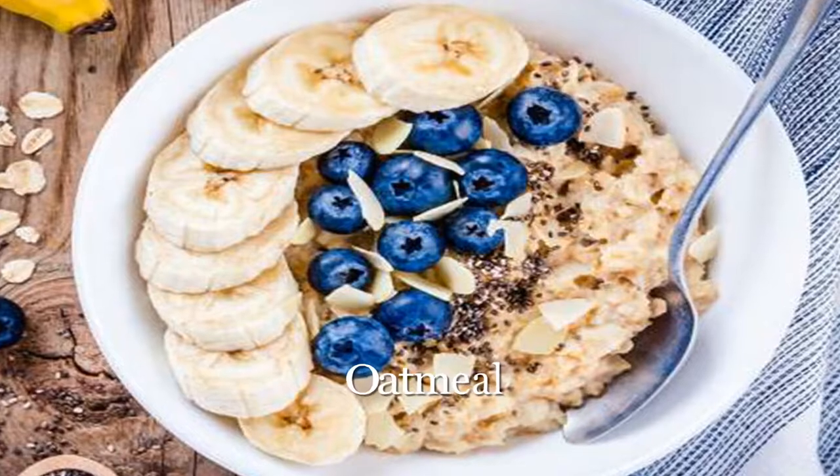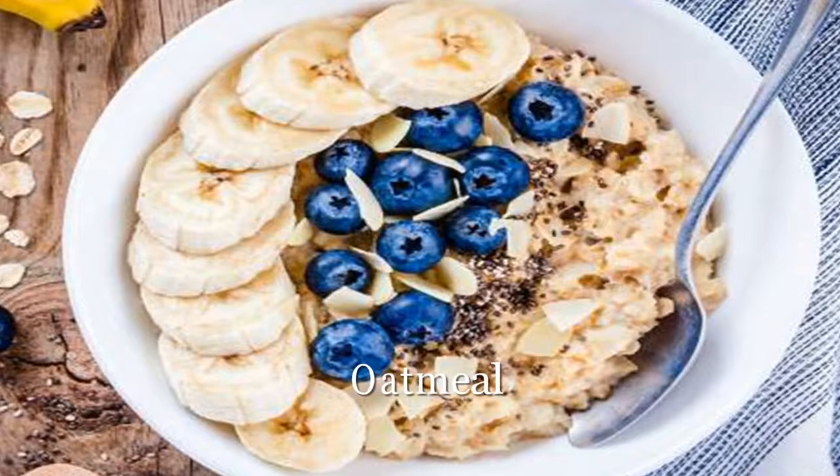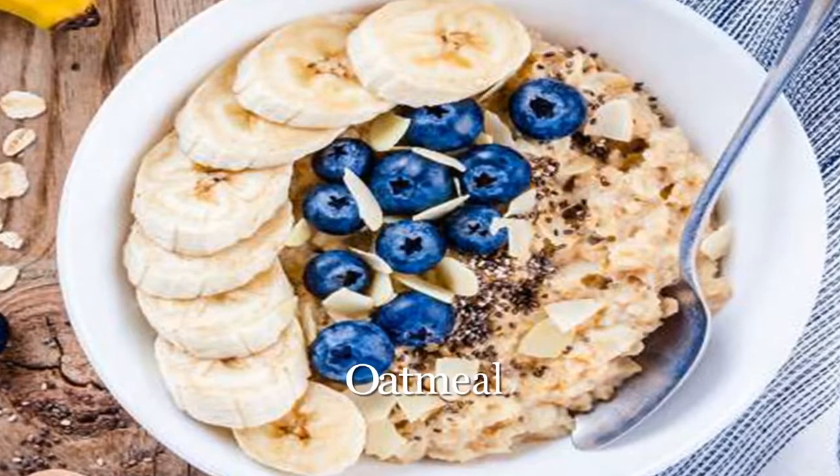A big bowl of oatmeal per day — about 1½ cups — could cut cholesterol an extra 2–3%, suggests a study published in the Journal of the American Medical Association.